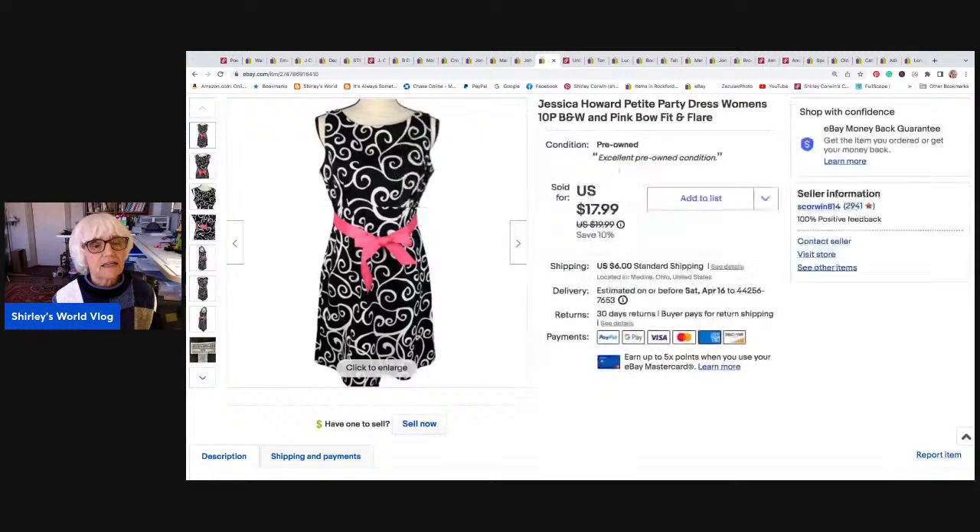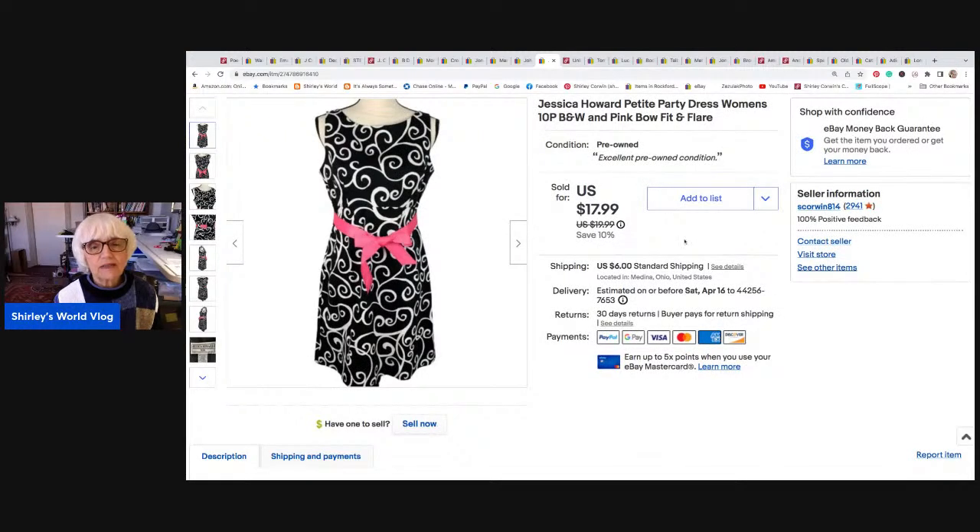This cute little dress took a little while to sell, but it was really attractive. This was by Jessica Howard — a petite size 10 petite. It had a black and white pattern and a beautiful grosgrain ribbon pink bow belt made out of ribbon. This sold for $15 best offer. I netted $12.40, and I just made $0.50 on shipping. It went to Waukegan, Illinois.